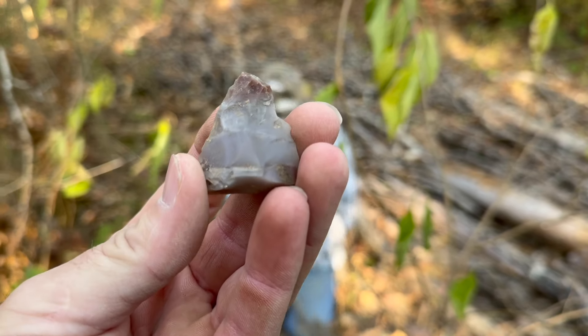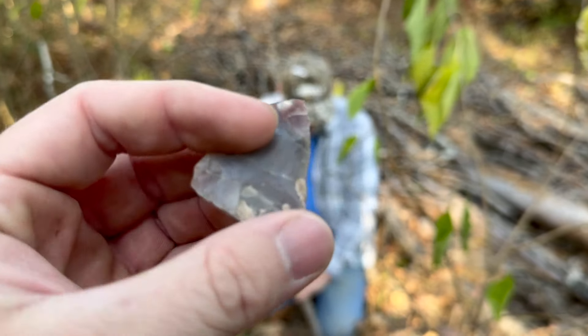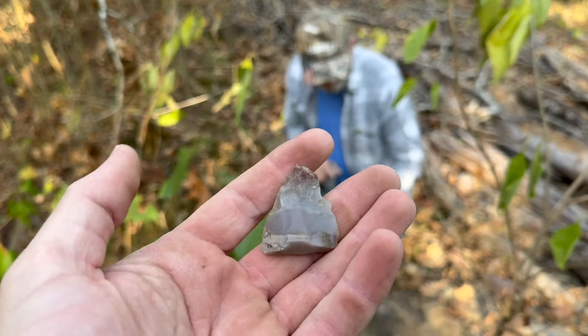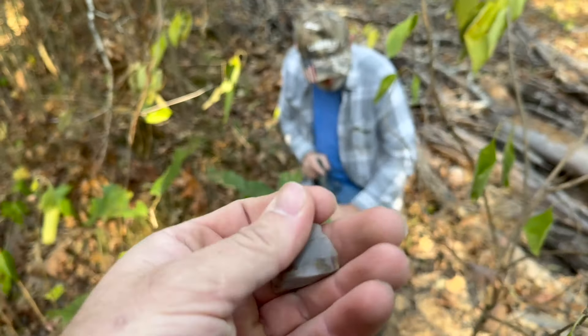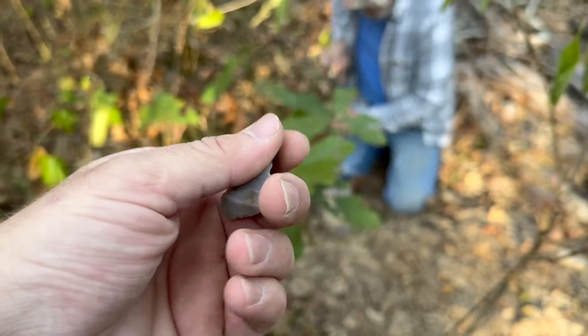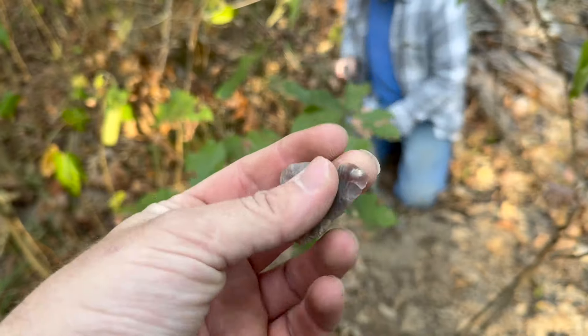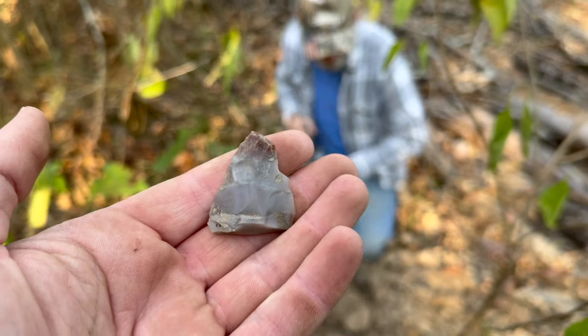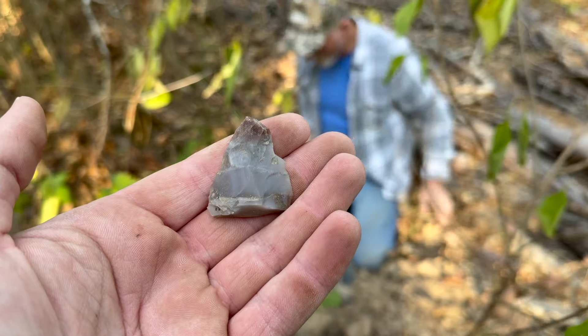Looks like Dad struck first with what appears to be the top of a very nice knife or blade. Oftentimes people will say they're not arrowheads — that's what we call them because we're not exactly fluent with this stuff. We love to find them. We've found probably hundreds if not thousands through the years. We're just not real good at IDing them, but man, that's beautiful. If we can find a whole one out of that today, we will be on fire.